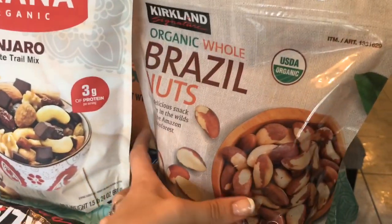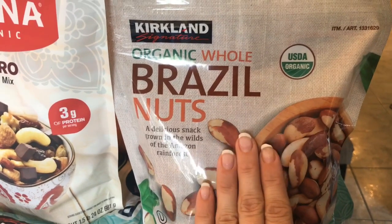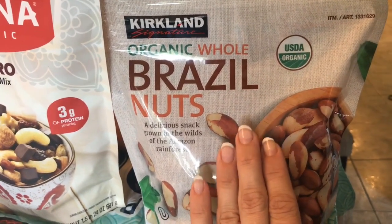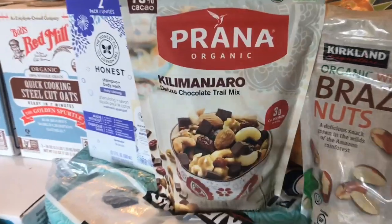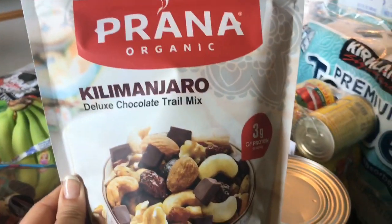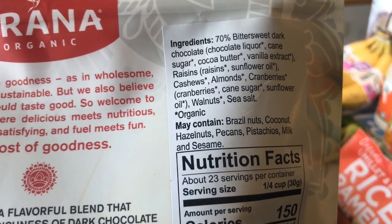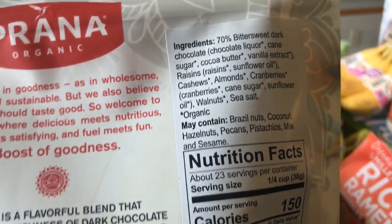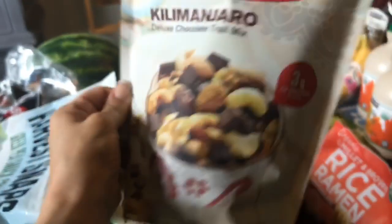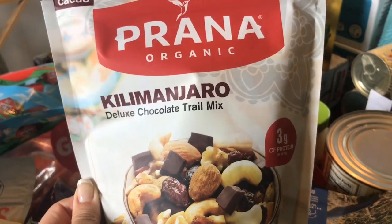Moving into some more fun things — the Brazil nuts. These are incredibly high in selenium, very nutritious. You only have to eat like two to three of them a day to get some amazing health benefits. I picked up this trail mix, which is one of our favorites that Costco has. It comes and goes periodically, but it was back right now. It has cane sugar in the cranberries and a little bit in the chocolate, but it actually has a really clean ingredient list. Sometimes trail mix is filled with all sorts of funky stuff, so I really like this brand, and I love that it is organic.